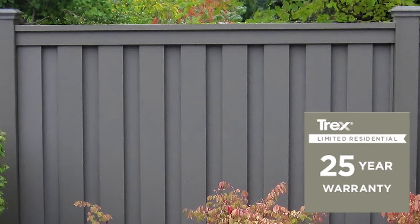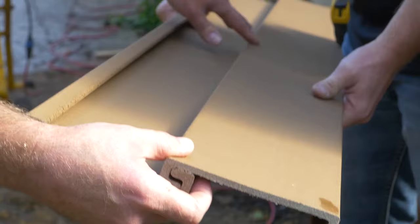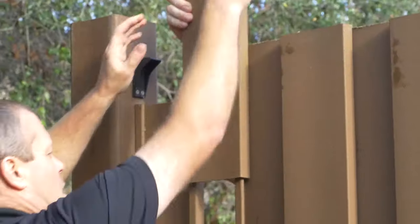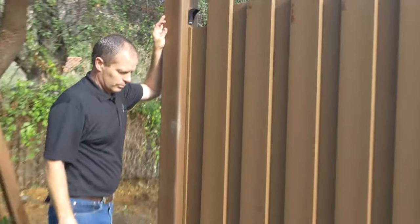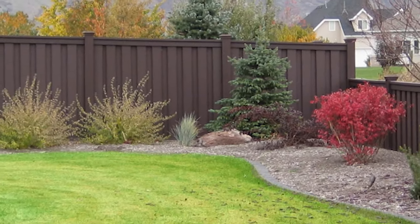You simply can't find a better wood fencing alternative. With Trex's innovative design and interlocking pickets, you get a fully private, good neighbor fence that looks the same on both sides and is strong enough to withstand a 110 mph wind without the need of wood or steel post supports.